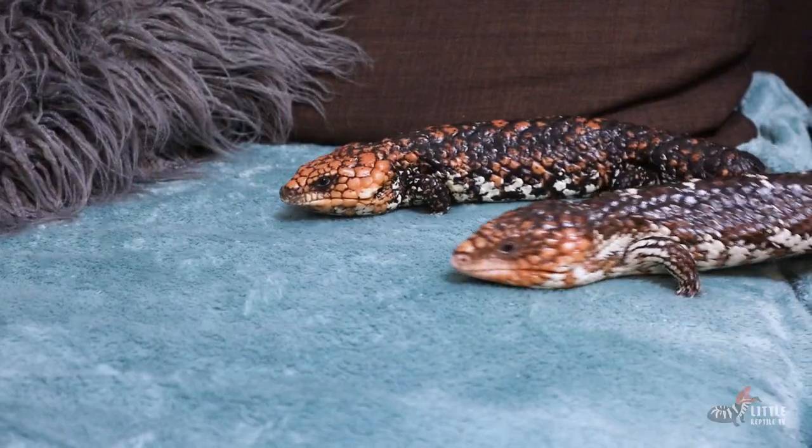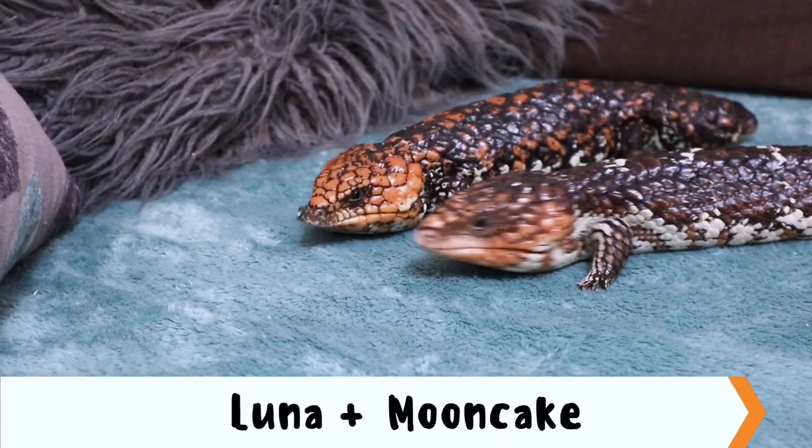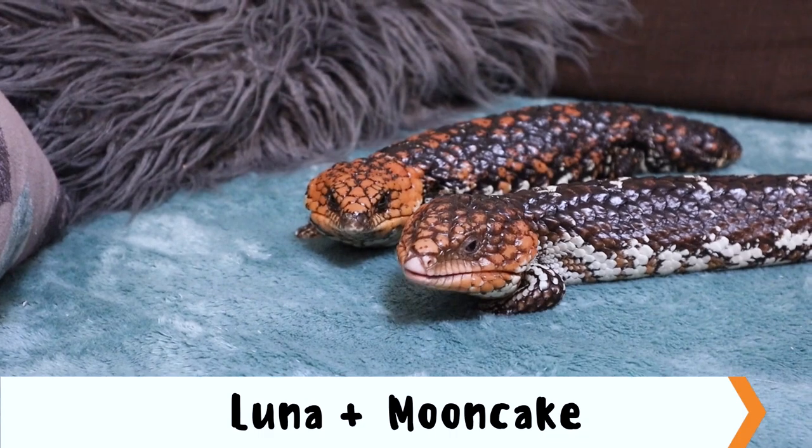We hope you've enjoyed getting to know the bobtail lizard. As you can see, we love these guys here at Little Reptile TV — they're so interesting, from the fact that they're essentially a walking trash can and will eat pretty much anything, to being live-bearing and one of the few known monogamous reptiles. I actually have two pet bobtails at home, and in our opinion they are one of the most underrated lizards you can have as a pet. We'd love to thank our sponsors at the West Australian Reptile Park for letting us use their animals and facilities.